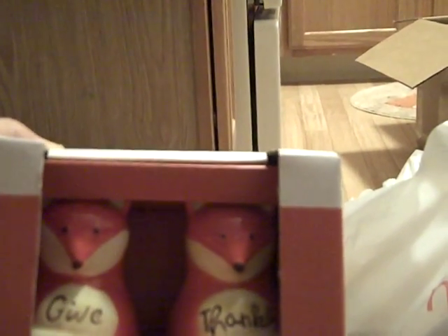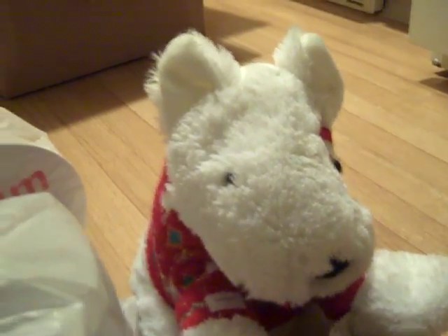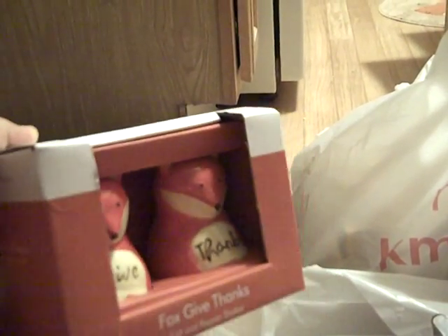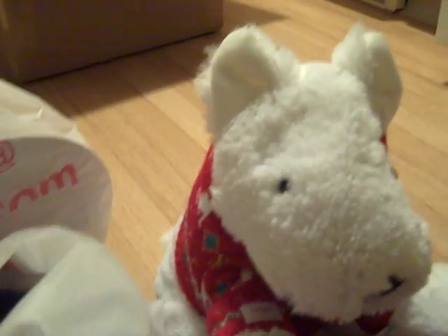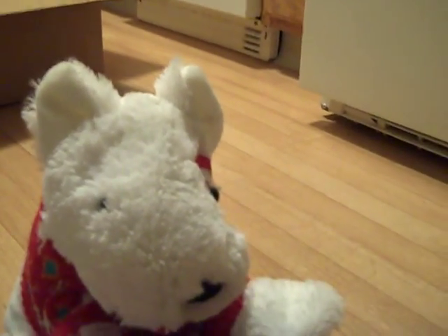Next is some Fox 'Give Thanks' Salt and Pepper Shakers — one says 'Give' and one says 'Thanks.' Now you guys are probably asking, wait, you got some at Walmart. Well, these are going to be for Thanksgiving slash Halloween decor — salt and pepper shakers we're going to leave on the dining table. And when the season happens, these two will be put away for the year, and the regular ones I got at Walmart will be used year-round. Basically the kitchen we're sticking with is a Fox theme.